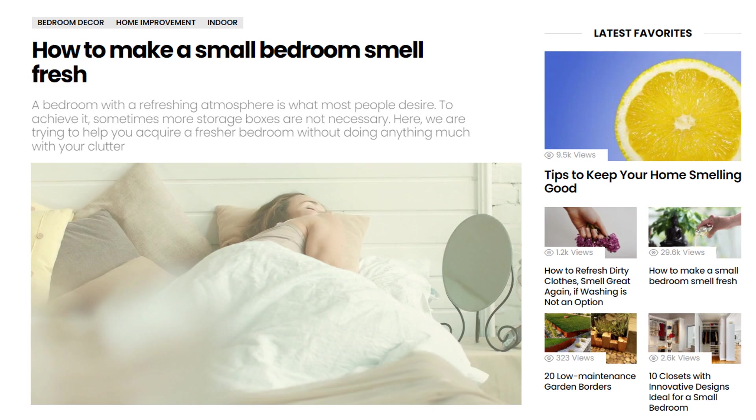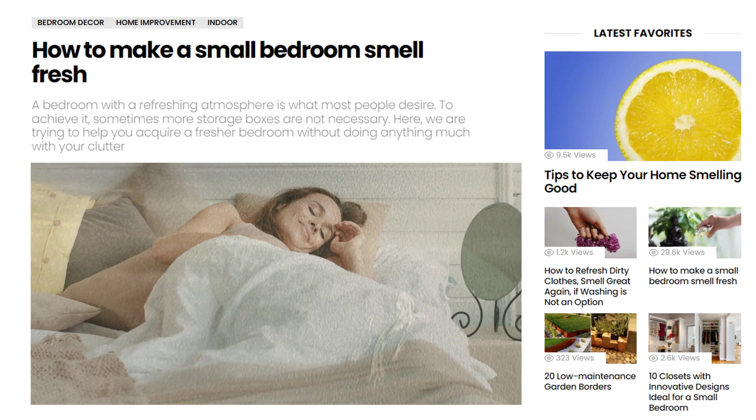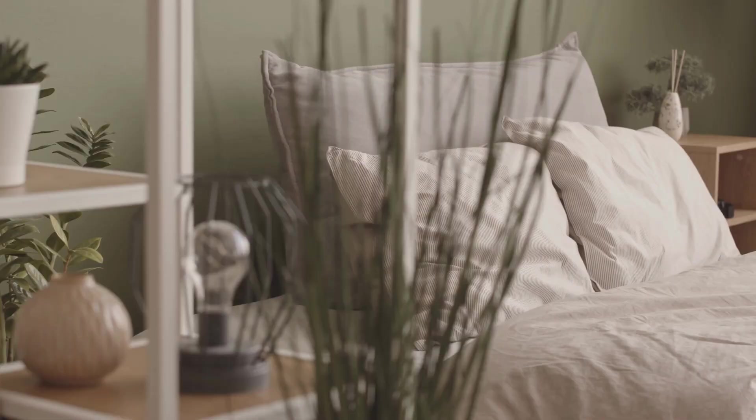Top each cabinet with a bookcase featuring a glass door. We've also published several ideas for making a small bedroom fresh again — if you haven't checked that out, we highly recommend it.